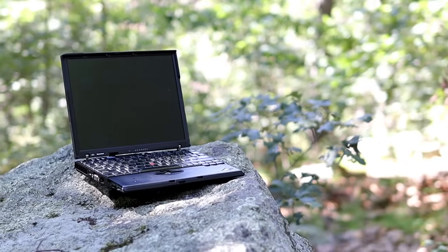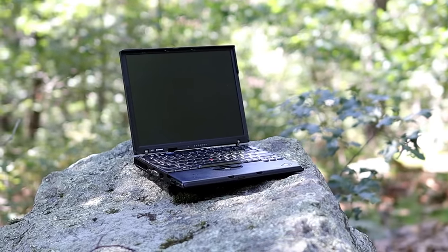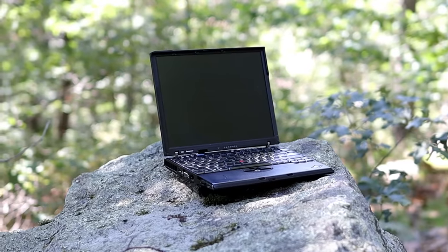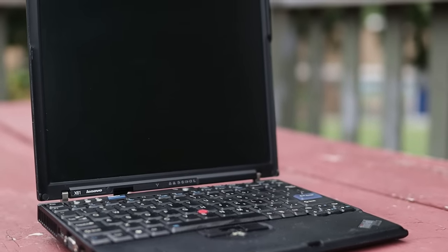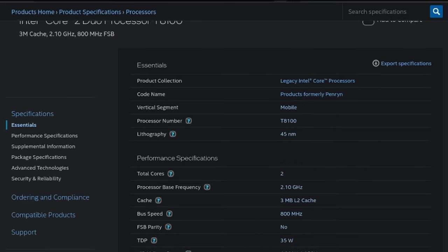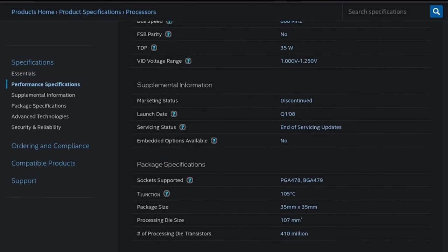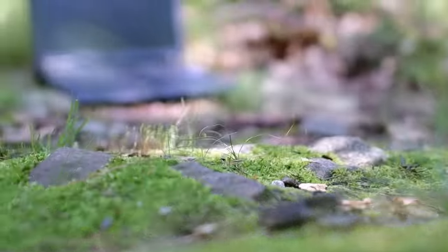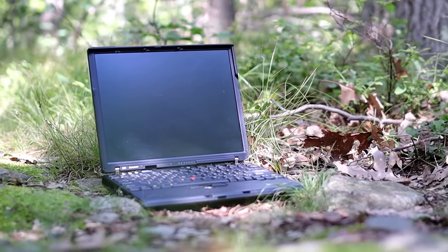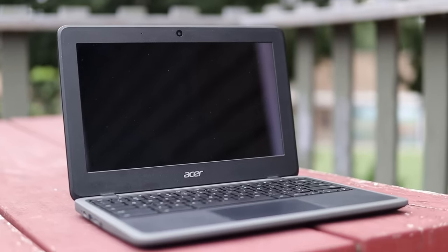Before jumping into things, let's take a look at the hardware we're dealing with. This computer may be pretty unimpressive by modern standards, but upon its release in 2007, it pushed the limits of how much computing power could be crammed into an ultra-portable laptop. Under the hood, this thing is packing a Core 2 Duo T8100, a mid-range, dual-core, dual-threaded CPU from 2007 with a clock speed of 2.10 GHz. This really doesn't sound too bad on paper, but the processor's old architecture means that its performance should be comparable to that of an entry-level laptop from a couple years ago, such as this Acer Chromebook.